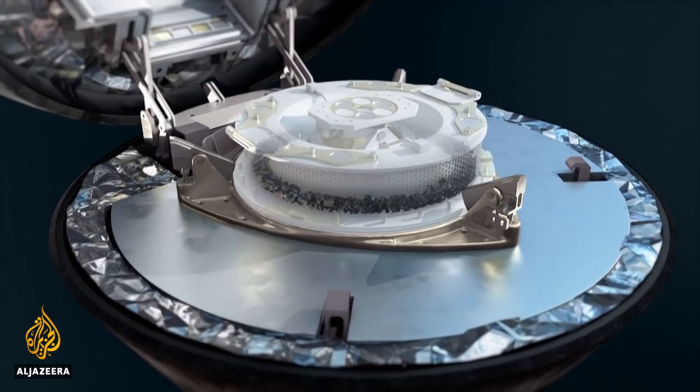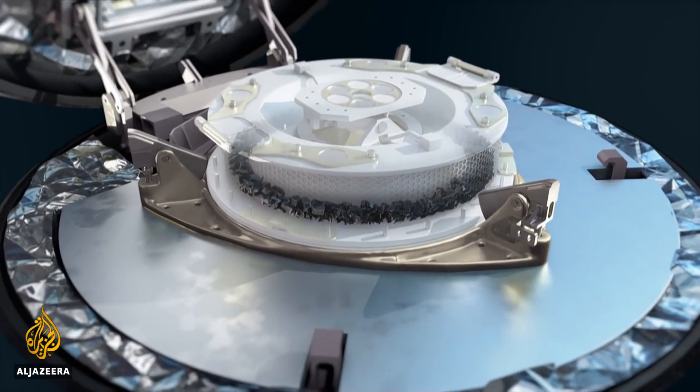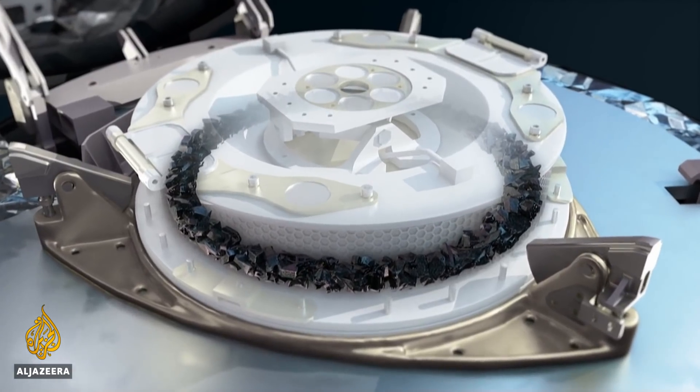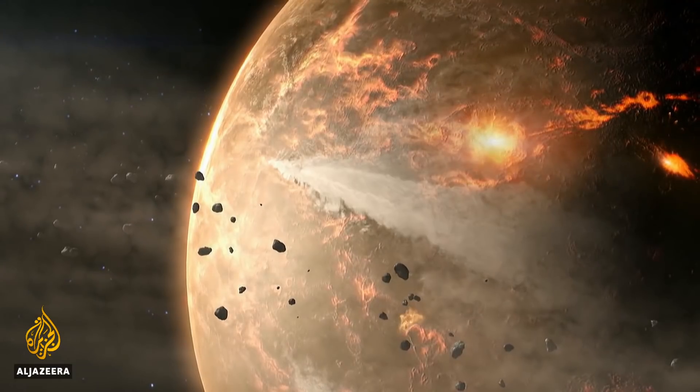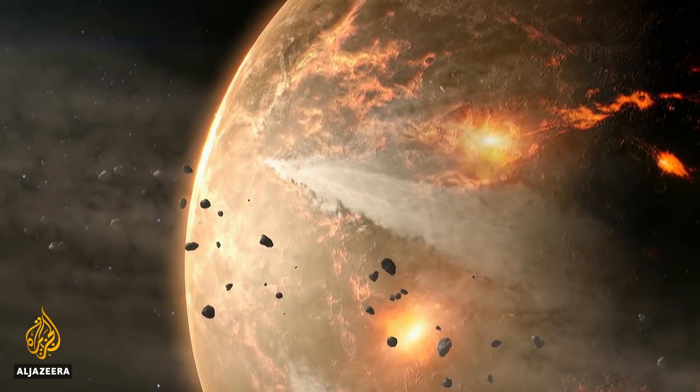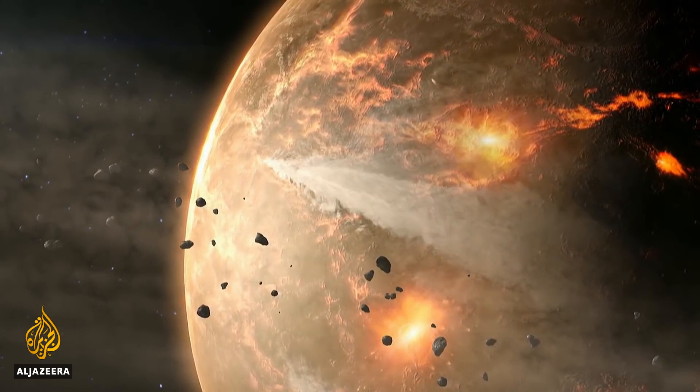The cargo will land by parachute in the Utah desert in September 2023. Scientists hope their study of the material will reveal whether it contains certain organic molecules called amino acids that are essential building blocks of all forms of life. If they are found in high concentrations on Bennu, it could mean that the universe as a whole is more likely to contain life forms.